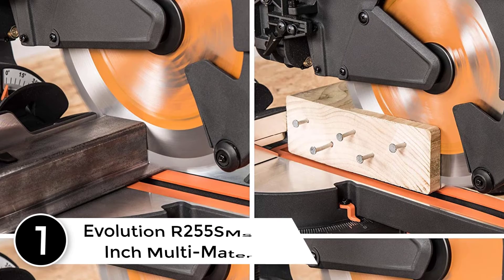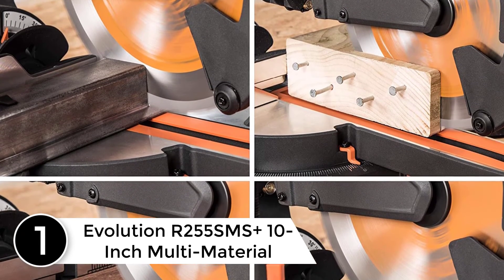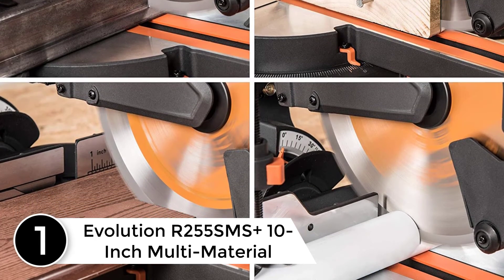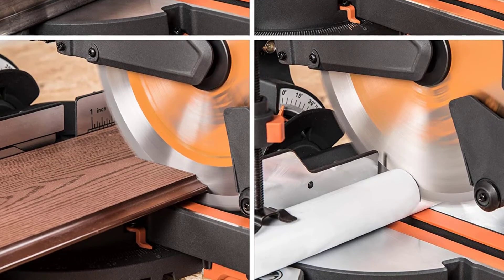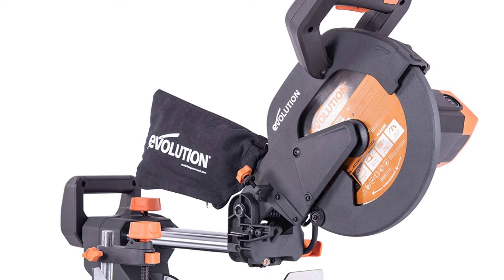At number 1: the Evolution R255SMS Plus 10-inch Multi-Material Sliding Miter Saw. Most miter saws require a change of blades if you plan on cutting materials other than wood. Not so with the Evolution Power Tools 10-inch Multi-Material Sliding Miter Saw, however.